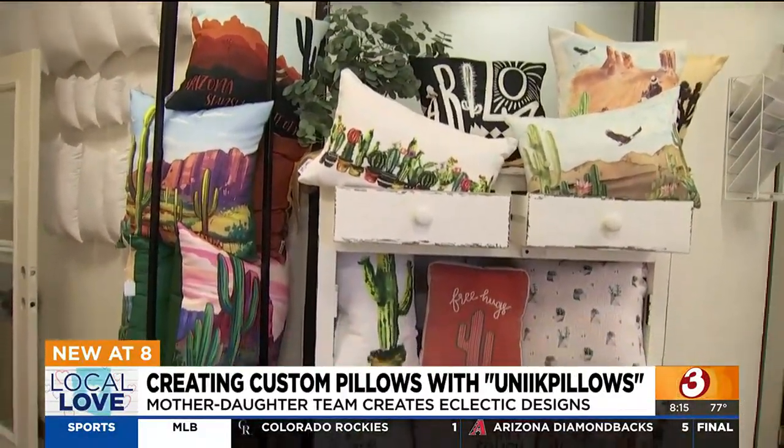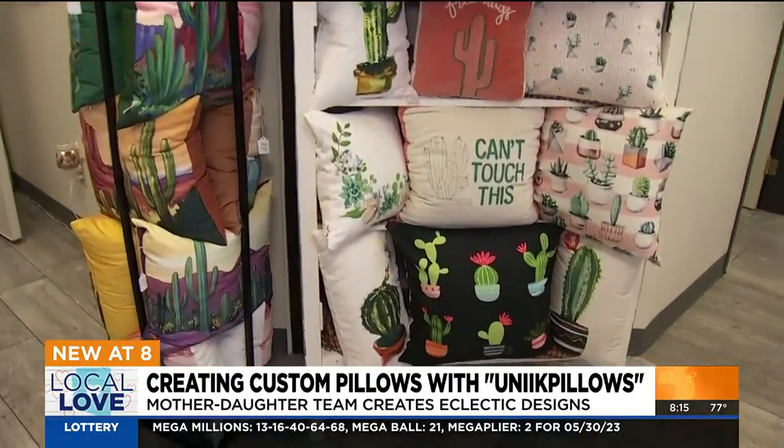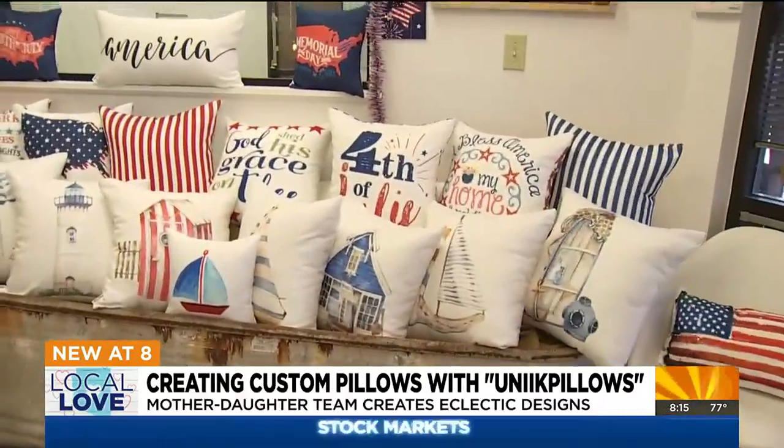My husband was commenting every time he opened the linen closet that he would get covered in pillows. So I was like, okay, let's do something. We sew covers and then reuse the inserts.